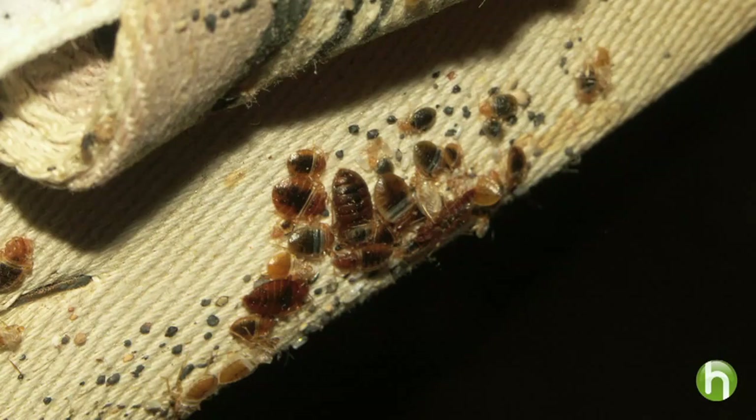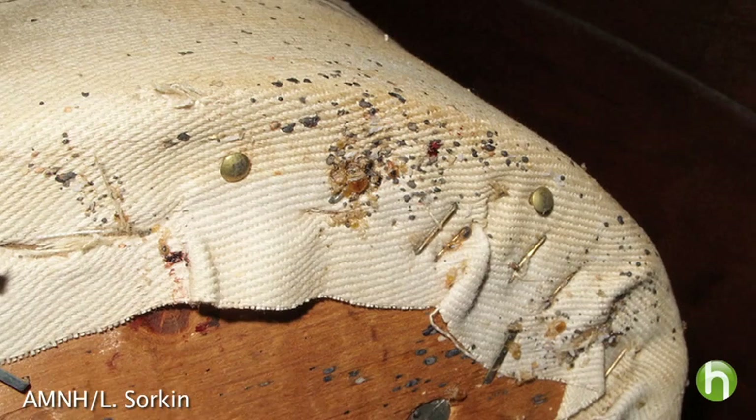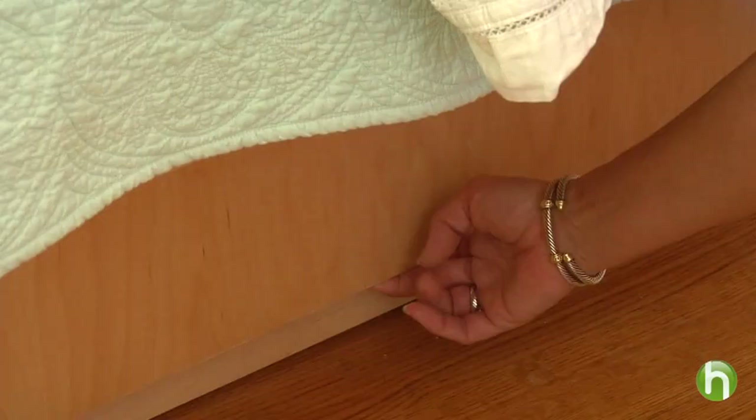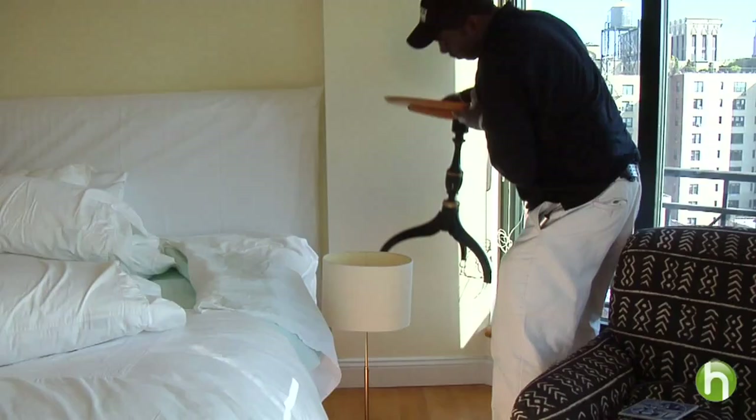The mattress itself is a notorious hiding place for bed bugs. They're known to nest along the seams, the sides, and around vents or grommets. Don't forget the box spring — look carefully at and under it, as bed bugs can find lots of places to hide just out of sight. Also carefully examine the bed frame, behind the headboard, any storage under your bed, and everything on the floor around it including nearby furniture.